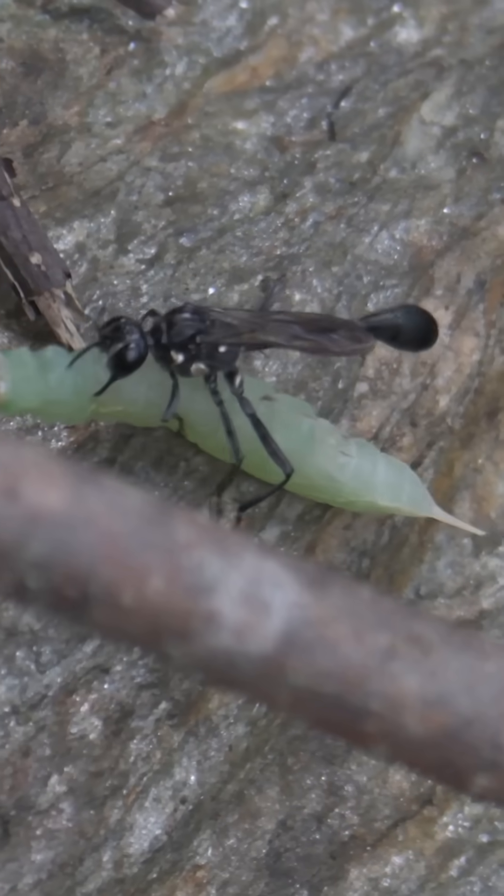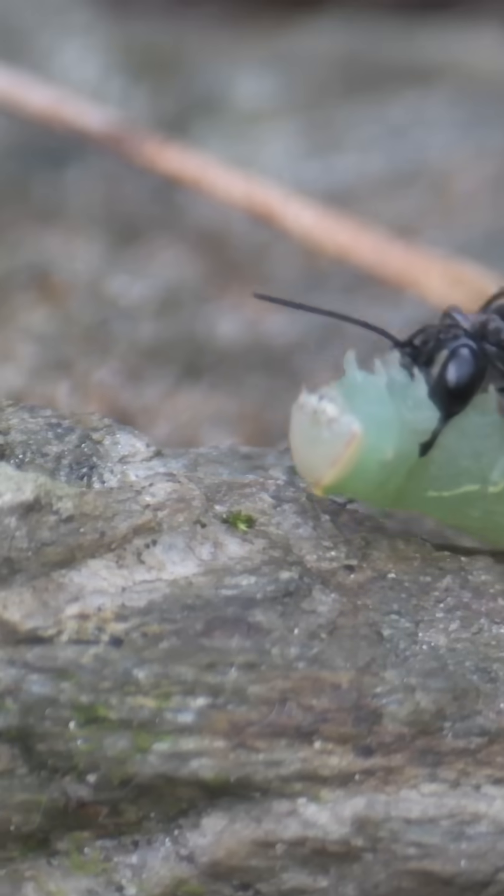She's going to get this back to her little burrow, lay her eggs on it. They're going to hatch, eat it, and pupate into strong, young, independent wasps of their own one day.